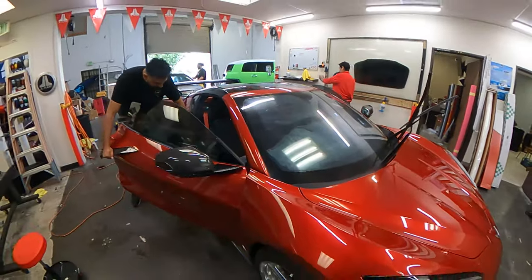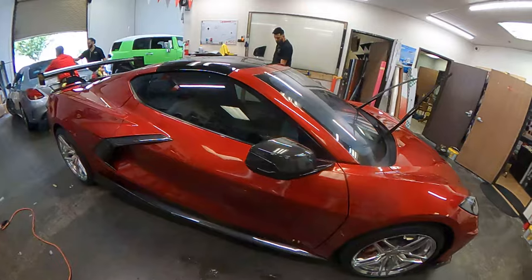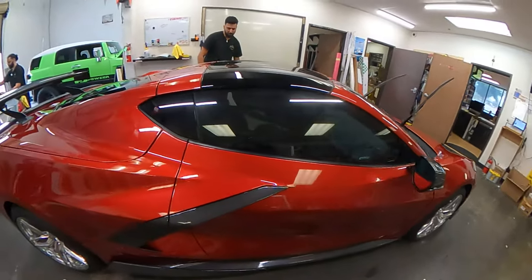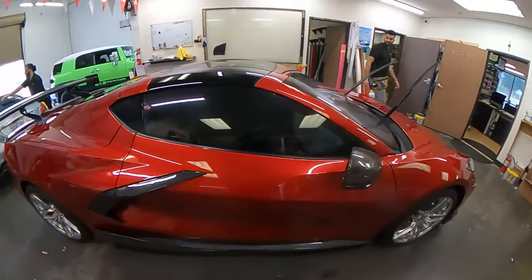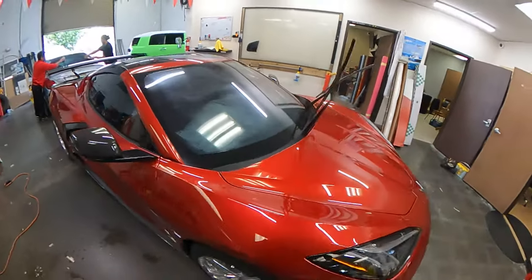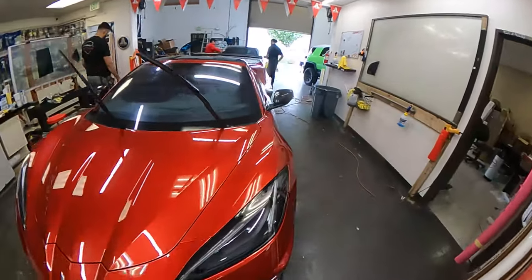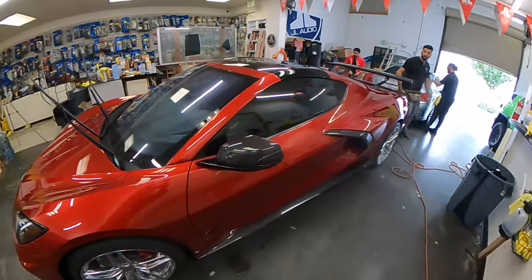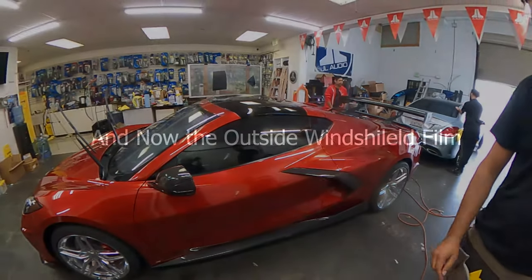Look at this! See, I told you — when you get the dark background inside the car it really makes that window look dark. Wow, that's awesome. It's amazing what tint does.